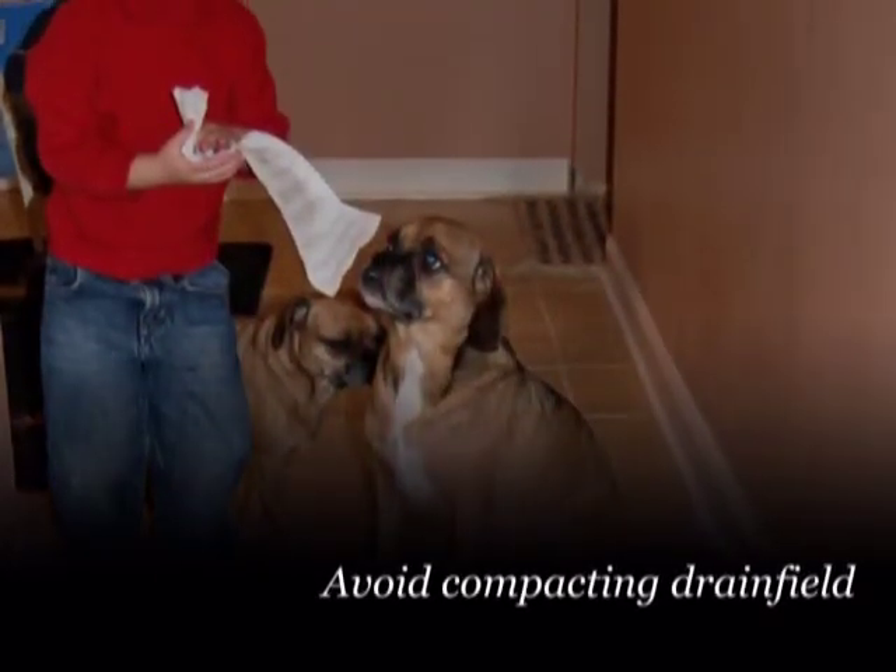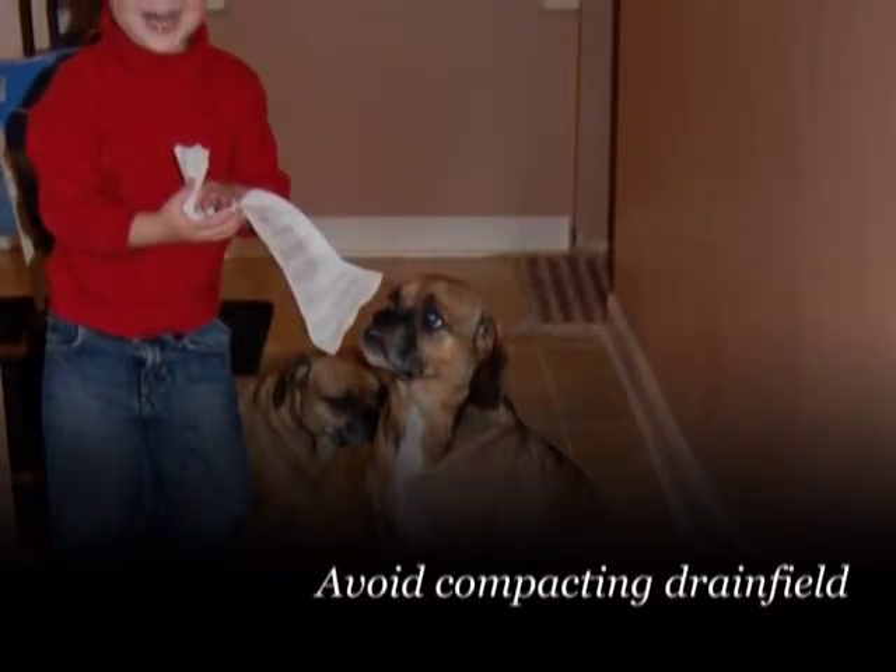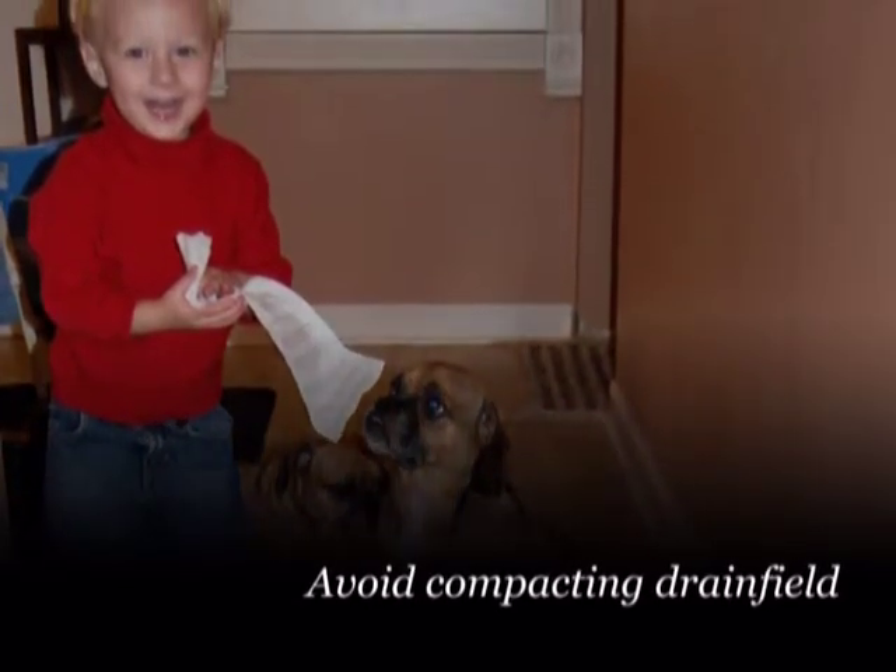Avoid compacting the drain field. Keep vehicles off of the drain field. Place dog kennels and animal pens away from the drain field.